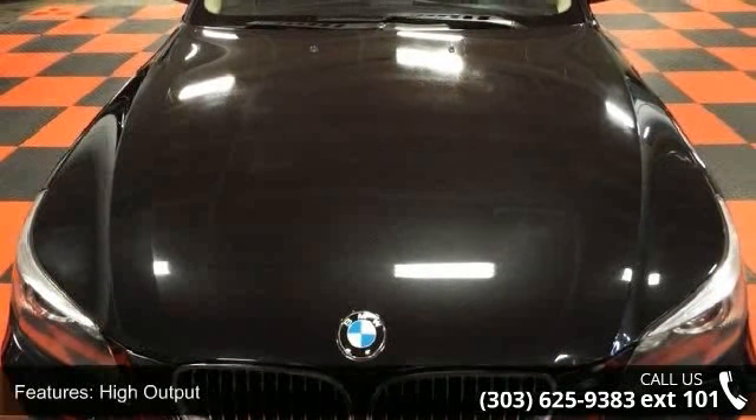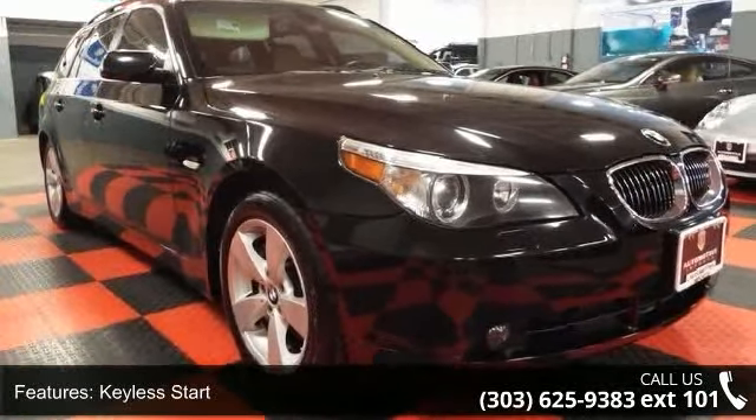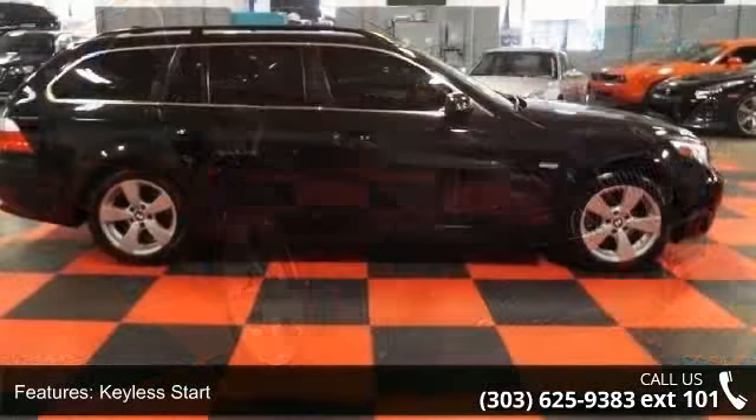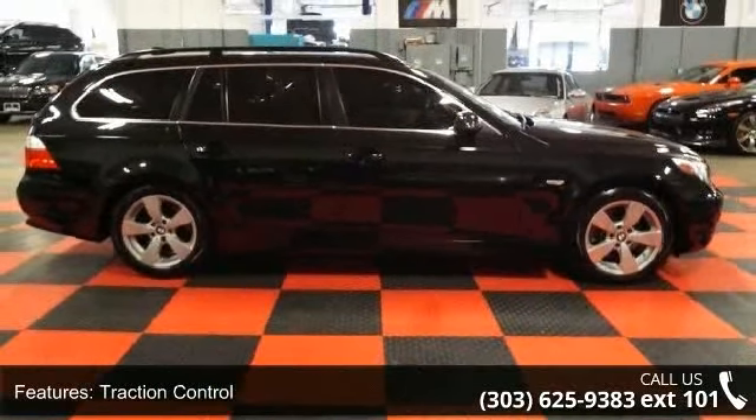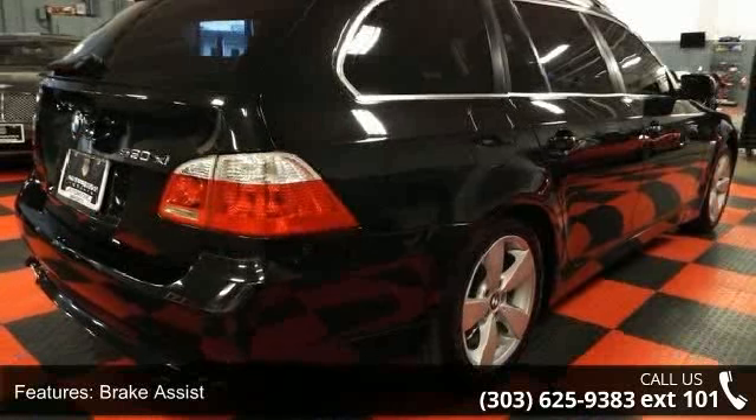Some of the top features included with this vehicle are heated mirrors, telematics, power mirror, HID headlights, front head airbag, panoramic roof, woodgrain interior trim, sun moonroof, and stability control.